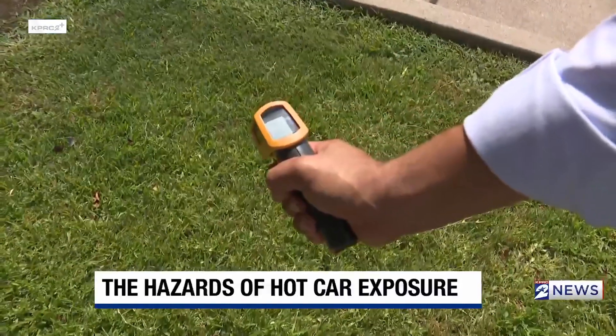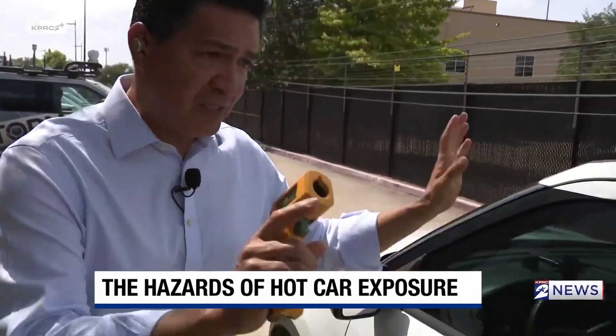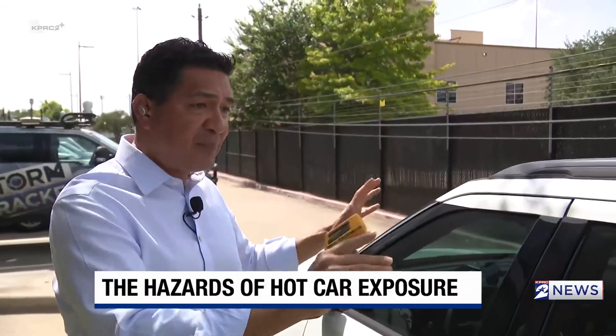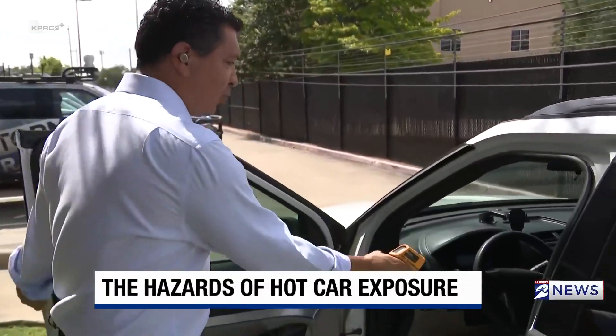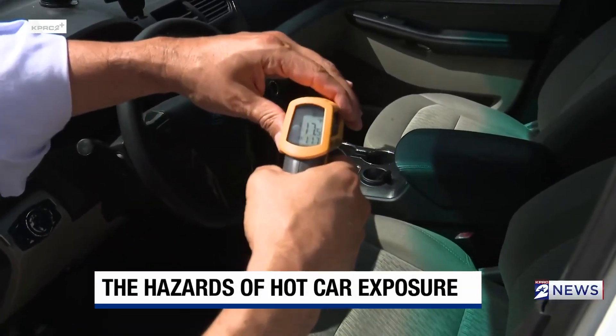We're going to come over now to the car — the vehicle. There it goes at 105, and you have tinted windows, it's closed. This isn't looking at the entire temperature of the car, it's going to be the surface of the car. I opened it quickly and we're going to take a look — you're looking at now 117 degrees.